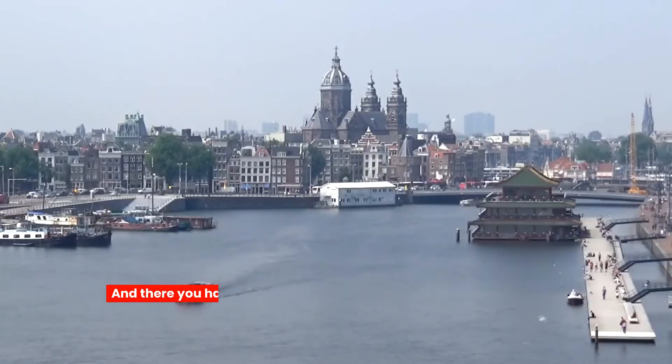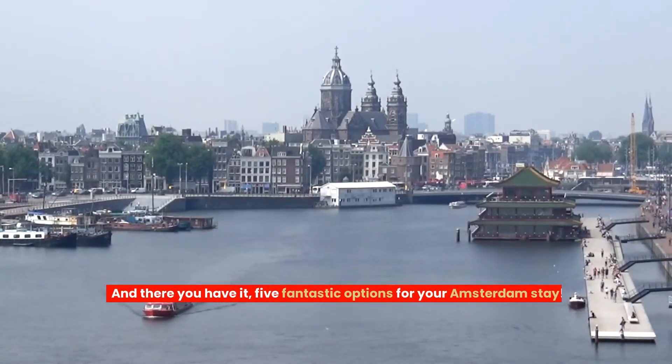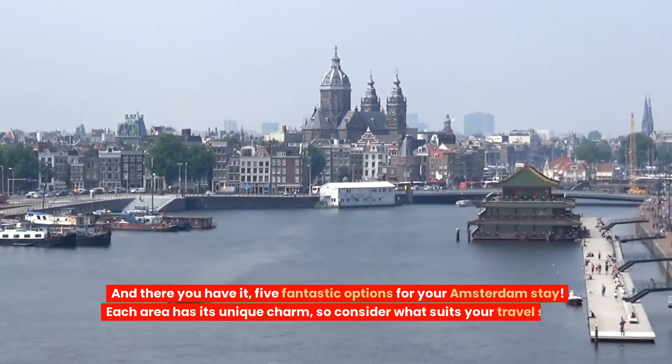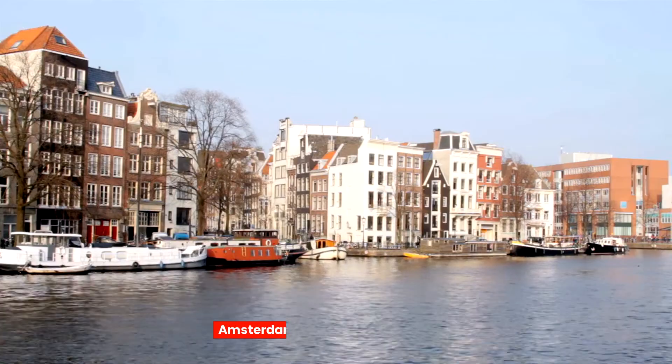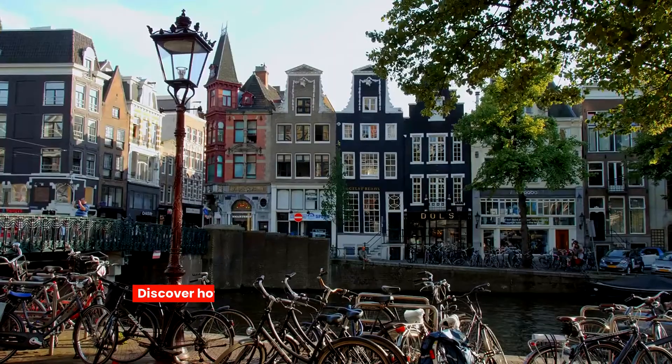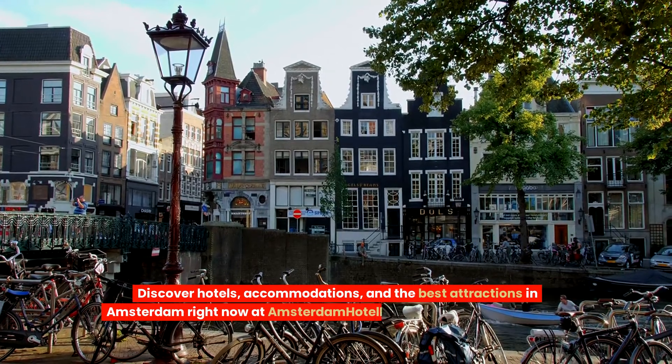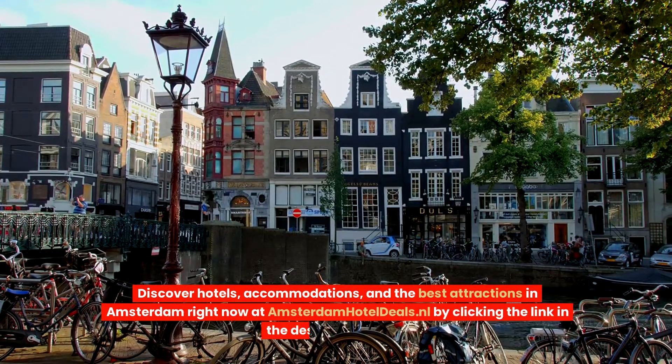And there you have it — five fantastic options for your Amsterdam stay. Each area has its unique charm, so consider what suits your travel style and preferences. Amsterdam awaits your exploration. Discover hotels, accommodations and the best attractions in Amsterdam right now by clicking the link in the description below.